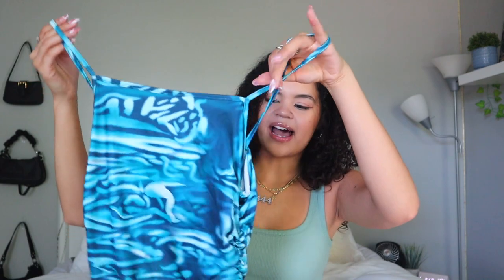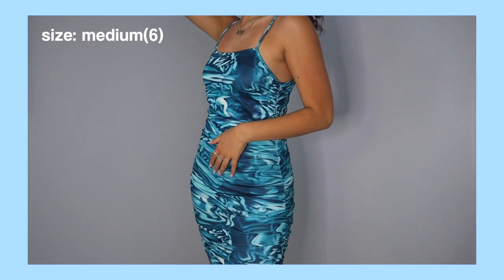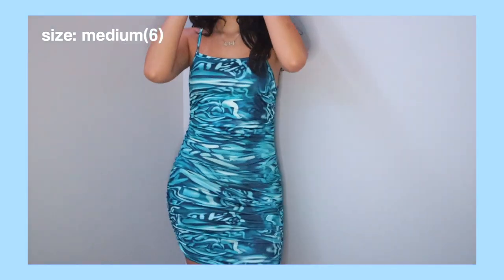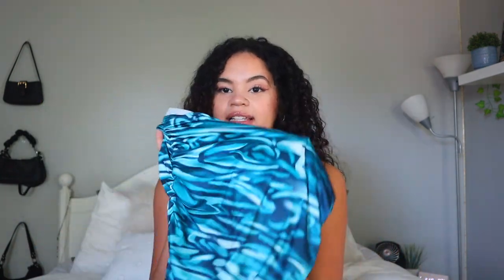For my last dress, I got this kind of tie-dye-ish one in blue and white — I've seen this style on Pinterest which is why I really liked it. It has regular straps at the top and it's ruched all throughout the sides, so it really accentuates your hips and waist. I think this dress fits everyone no matter what height, so all short and tall queens can fit into this. I also got this in a size medium. All their dresses are really comfortable, not too tight — the material is nice and loose so you can actually move around in it.